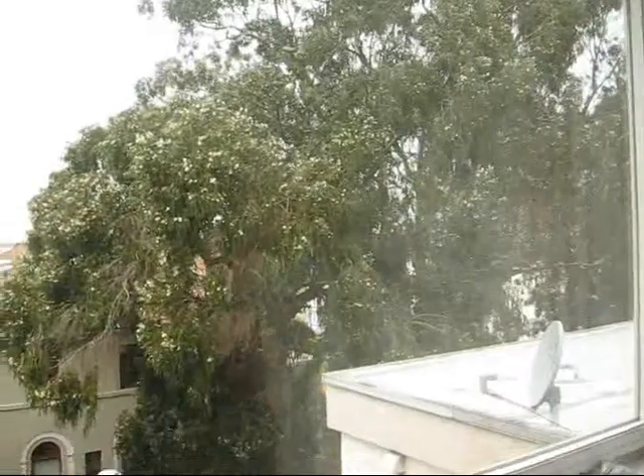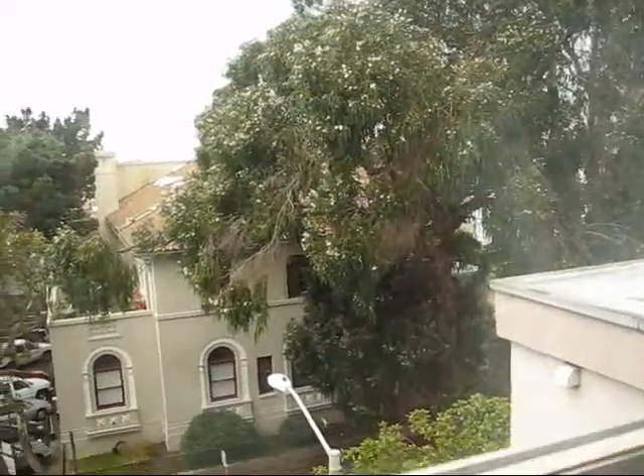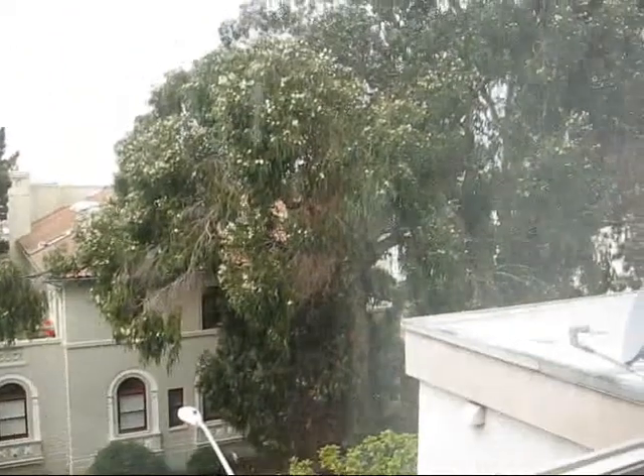It finally stopped raining. Let's have a peek up this way. This is San Francisco's smallest park — they call it a little grove of eucalyptus trees. This is a eucalyptus tree? Wow.